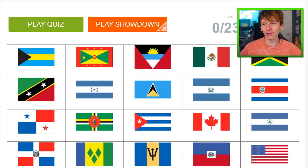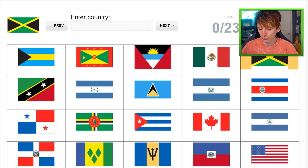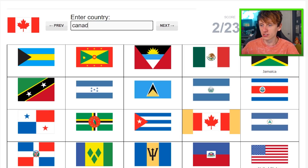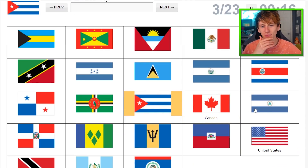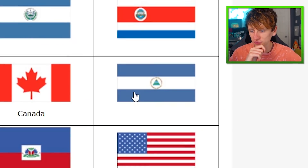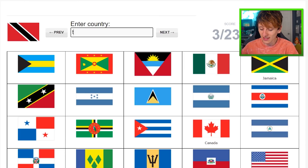North America — this is going to take a little bit longer, but I do know a few more of these off the bat. For example, we have Jamaica. And then we also have USA and Canada. I hate how similar some flags are.